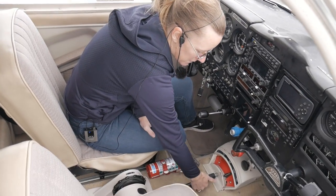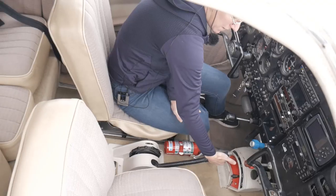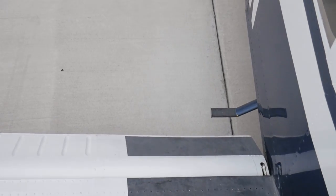Taking a look at the flap on here, we've got this manual Johnson bar in the center. That has three settings: the first is 10 degrees, 25 degrees, and finally 40 degrees of flaps. So a very nice flap setup.